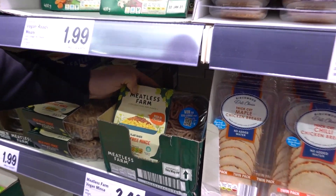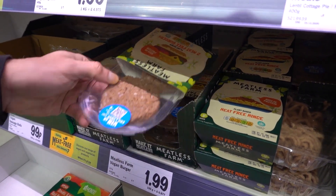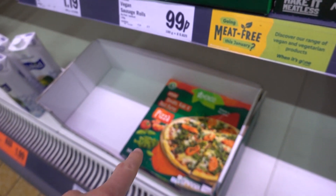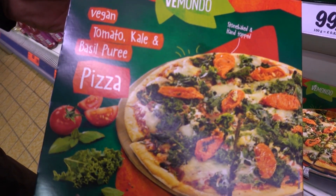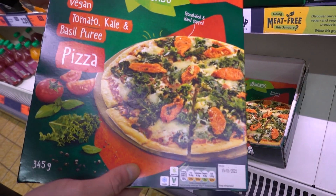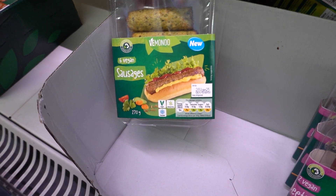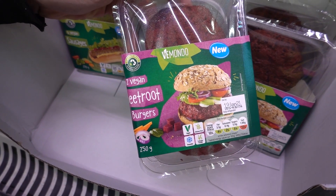Meatless Farm vegan mince, £2.49. Two vegan burgers, £1.99. Barbecue jackfruit bowls - I've never seen them before. Pizza - vegan tomato, kale and basil. 345 grams, £1.99. I genuinely am really shocked with how many things they have in here now. Vegan sausages £1.69 and bakery burgers £1.69 also.